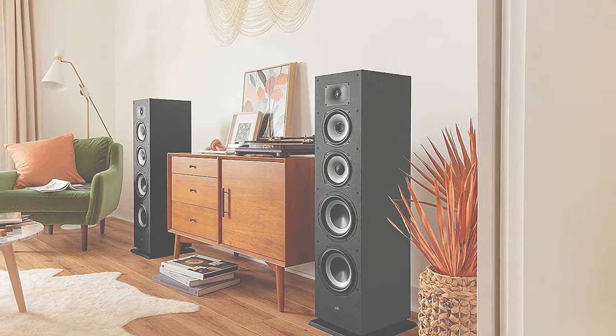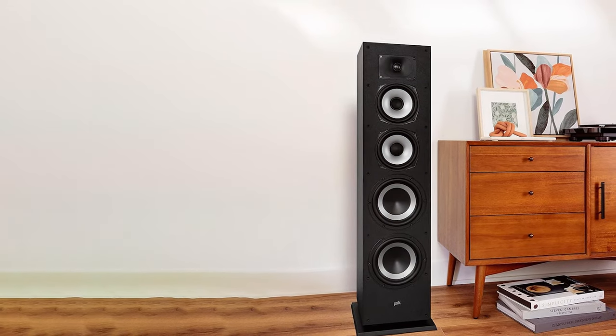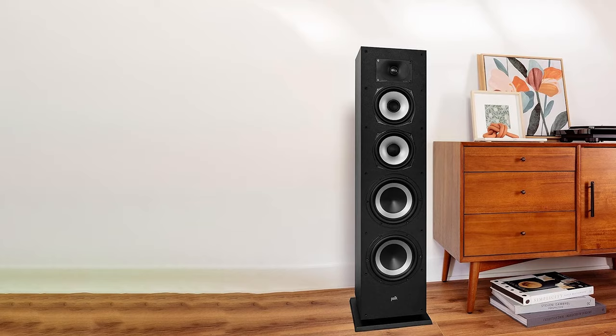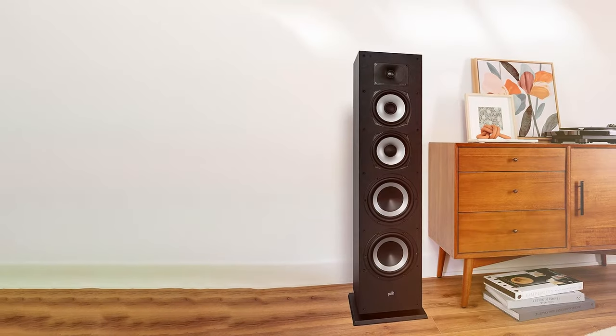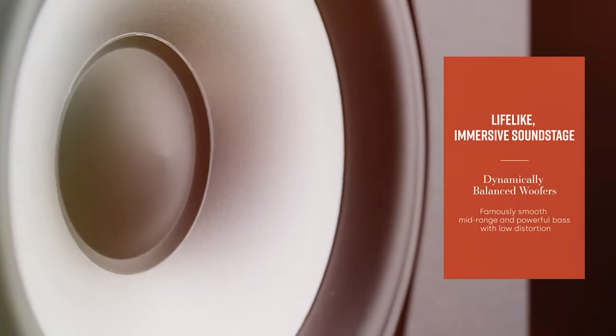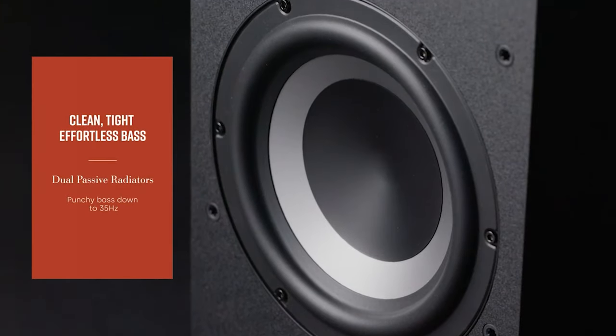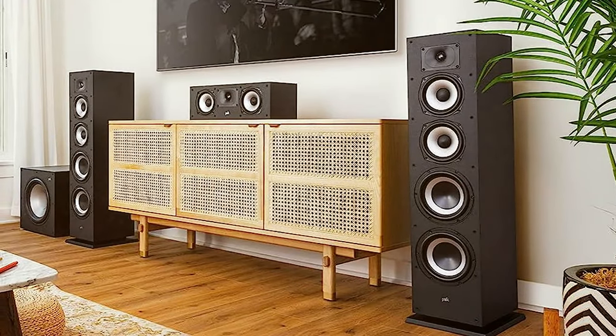Standing tall at 40 inches, the Polk Audio Monitor XT70s are a testament to Polk's dedication to delivering top-notch sound. Boasting a high-resolution tweeter and a trio of dynamic balance woofers, these towers churn out sound that's nothing short of spectacular. The soundstage is expansive, the highs crisp, and the bass deep and resonant, making them ideal for both music enthusiasts and home theater aficionados.